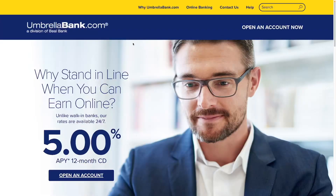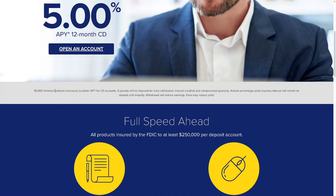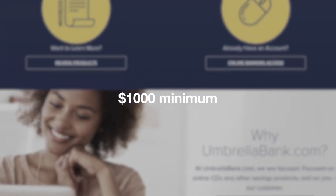The next one is from Umbrella Bank — it's a 5% APY 12-month CD with a $1,000 minimum balance required. It's FDIC insured just like the other banks.